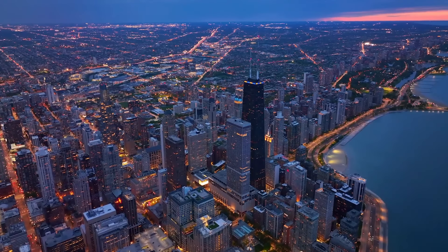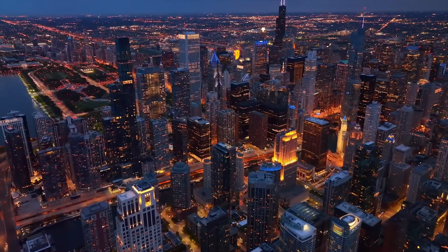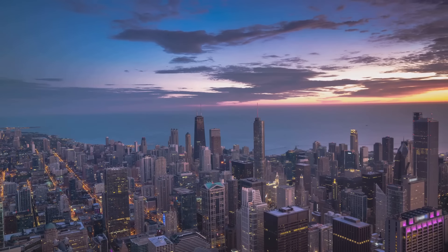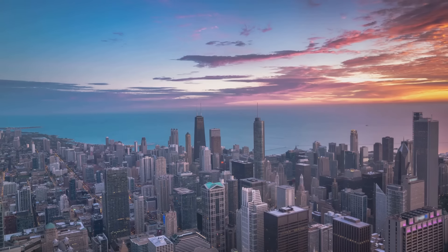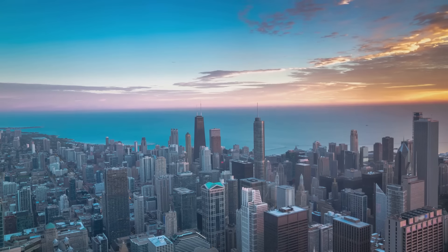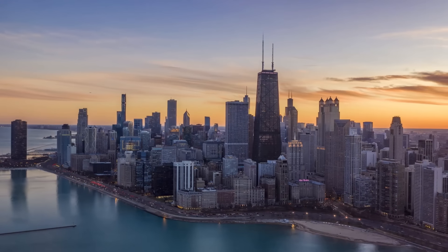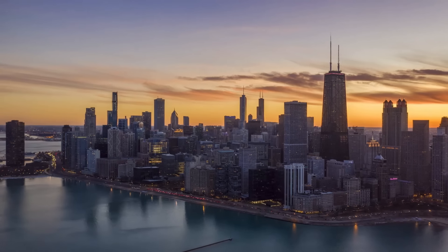But Sky Deck Chicago is not just about the adrenaline rush. It's also about the breathtaking views that extend as far as 50 miles and across four states. From this vantage point, you can truly appreciate the grandeur of the city's skyline, with its array of architectural styles and iconic landmarks. See the Windy City stretch out in all directions — the gleaming waters of Lake Michigan to the east, the endless expanse of Illinois to the west, and the vibrant neighborhoods of Chicago spreading to the north and south. And if you're a fan of sunsets, as the sun dips below the horizon the city is bathed in hues of orange and pink, and the twinkling city lights start to come alive.